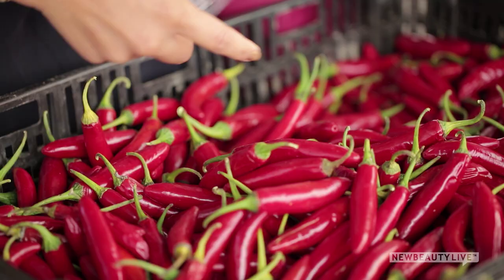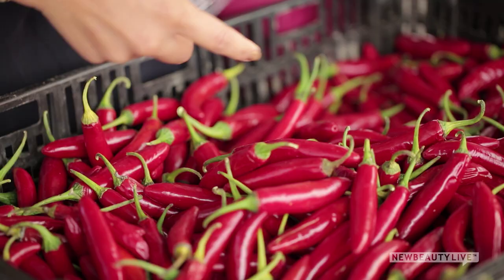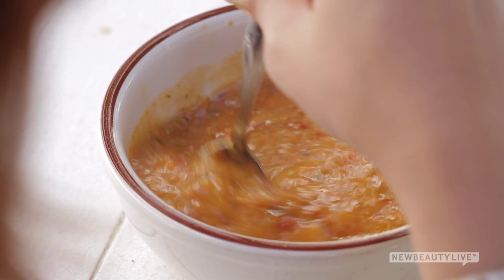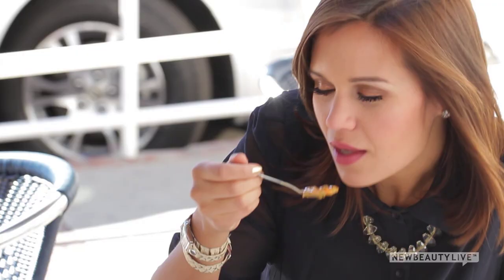Cayenne. Finally, cayenne pepper also kick-starts your metabolism. When you eat spicy foods like cayenne pepper, your body's heat production rises, which causes a slight increase in your metabolic rate. Peppers also help spice up a meal without adding a lot of oils and fats. I love to add it into an ordinary plain soup for a kick of flavor.